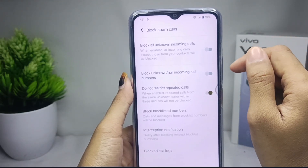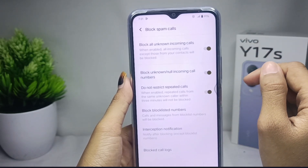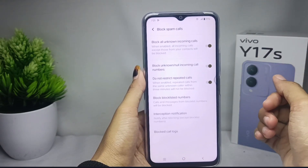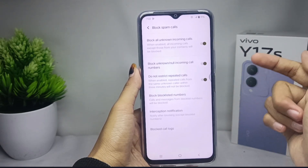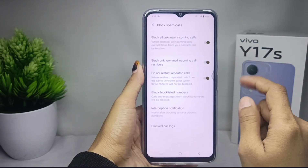After that, activate both options here, and then calls from unknown numbers will be automatically rejected. That's the tutorial on how to block calls from unknown numbers on a V40A 17S device.